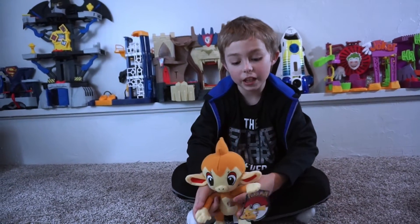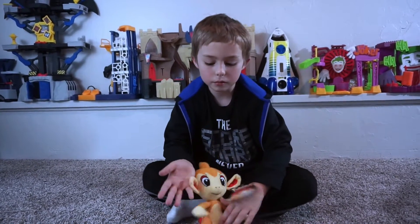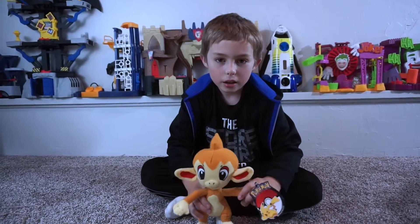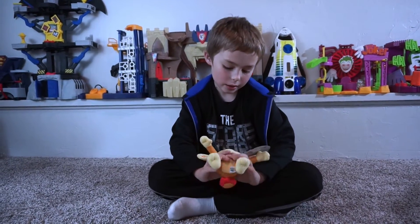I know Infernape is at least a Fire type and a Fighting type. So I just think Chimchar is a very, very cute Pokemon.